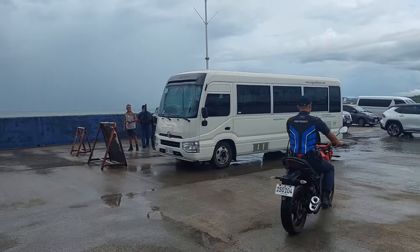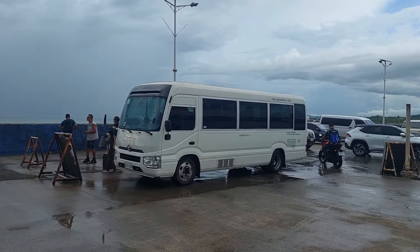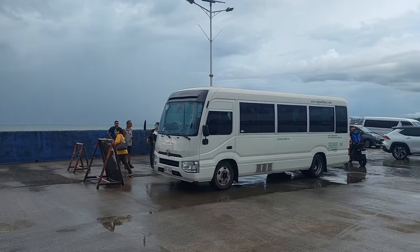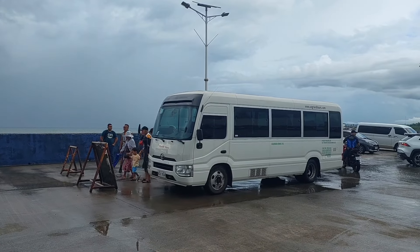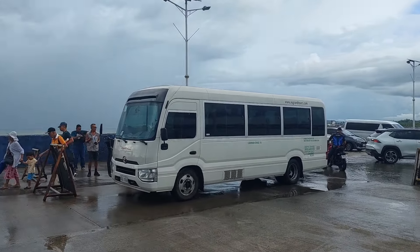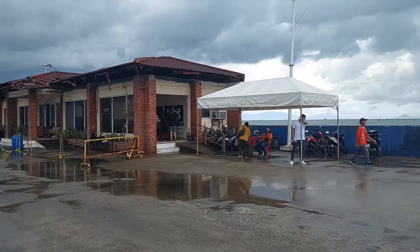Here's the bus from the south. It looks like their route is Catarman, Ormoc — so it'll be passing through Tacloban. You could do a circle: from Cebu take the ship to Ormoc, down to Leyte, and come up to Tacloban and here, then get the Seacat back to Cebu.